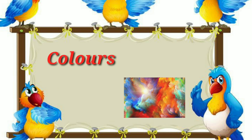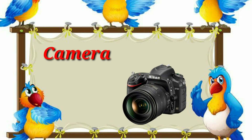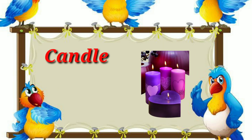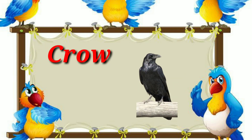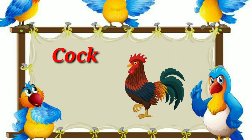C for crayons, C for color, C for crying, C for camera, C for crown, C for cycle, C for candle, C for camel, C for crab, C for cow, C for cat, C for crow, C for corn, C for cork.